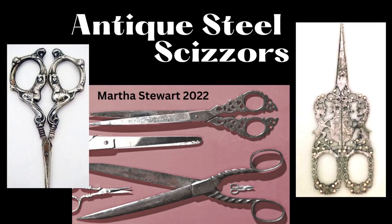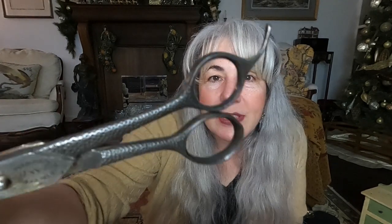Number two on the Martha Stewart list that I was interested in was antique scissors. I am definitely interested in finding some of these beautiful scissors — the Art Nouveau ones with the ladies on the handle are stunning, and the ones with the unicorns are just beautiful. The picture in the middle was from Martha Stewart and I love those as well. So far I found this best pair with engraving on the handle, and another pair with a fun hammered texture. For 2023 I definitely want to keep looking for antique scissors.